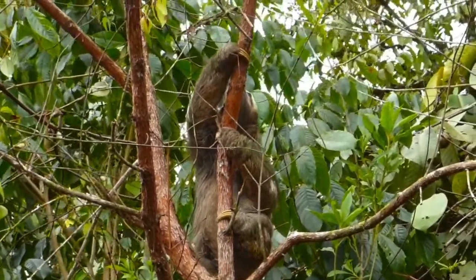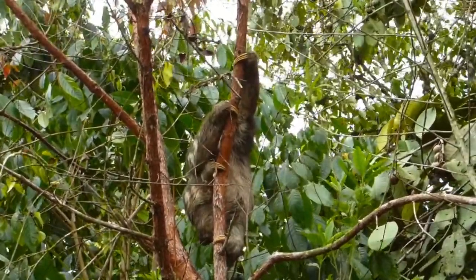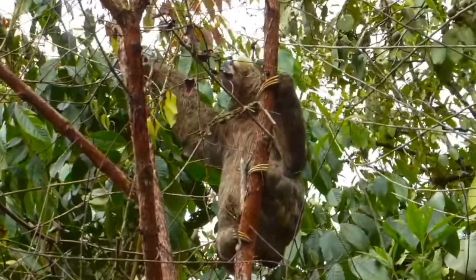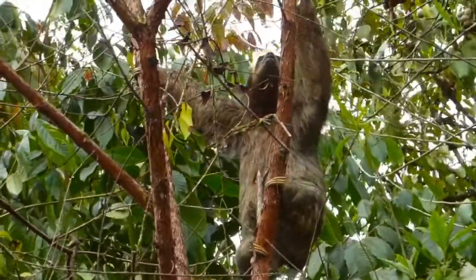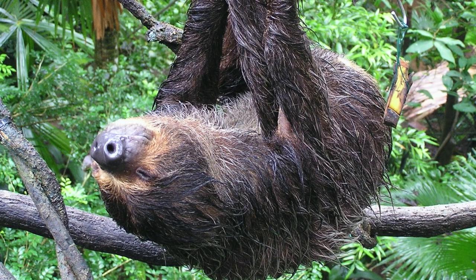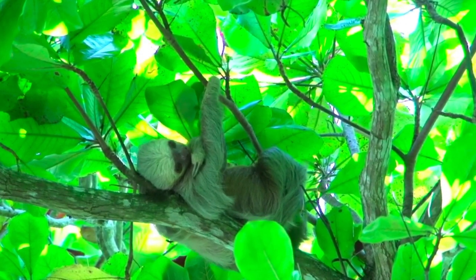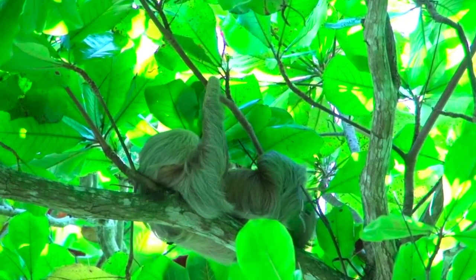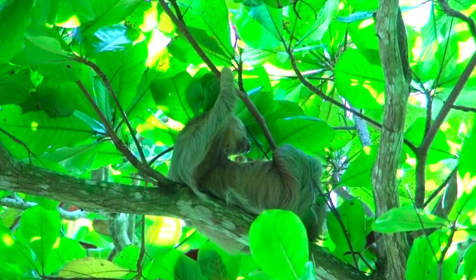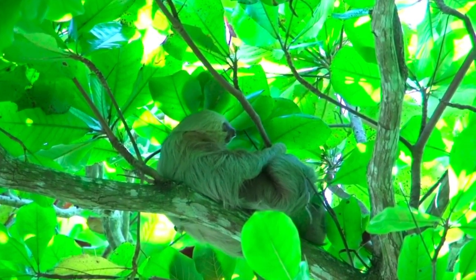Now it's time to get hairy. Sloths are the only mammals whose hair grows in the opposite direction from other mammals. Their hair parts in the middle of the belly and grows upward towards their back — even the hair on their face points upward. This allows water to run off during rainstorms. But it gets way weirder: each strand of sloth fur has grooves that collect algae. Not only does it give them a greenish tint that helps them camouflage into the trees, the algae also provides nutrients for the sloth when they nibble on their hair during grooming sessions.